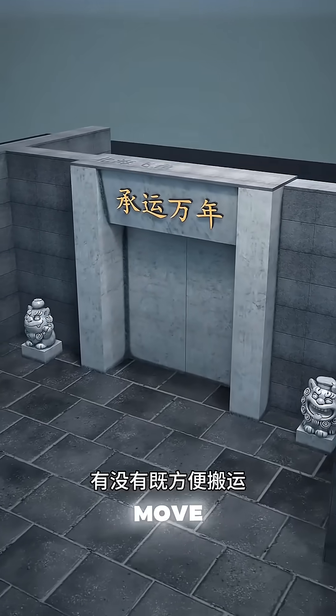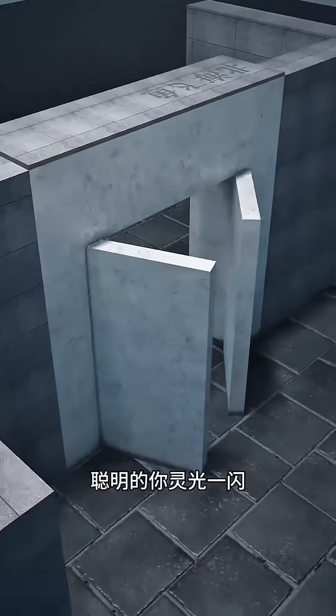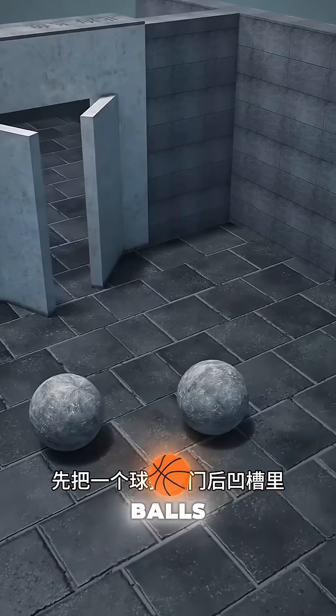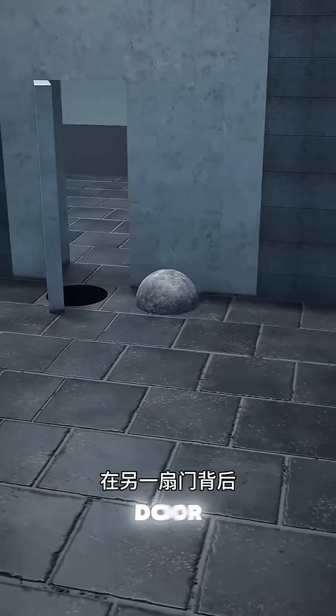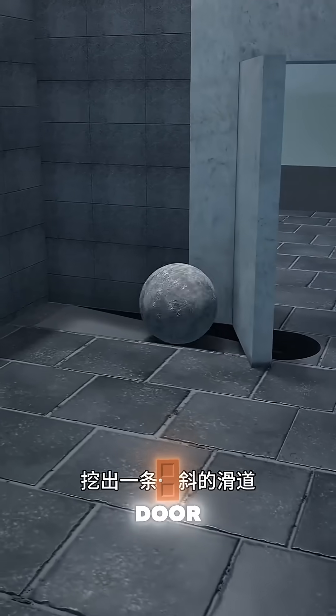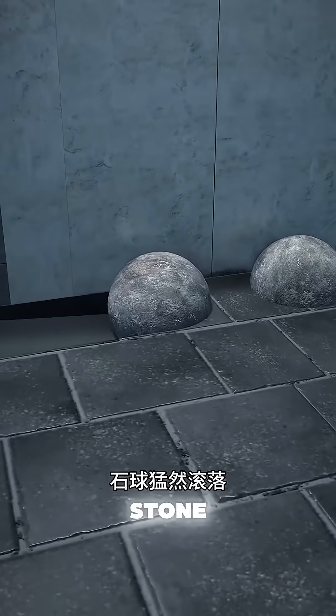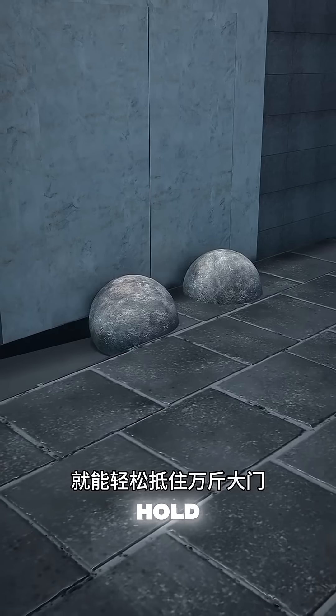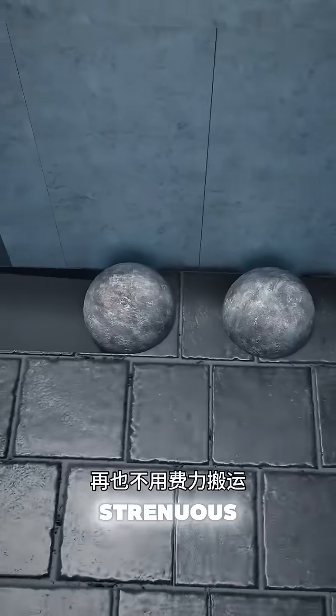Is there a mechanism that's both easy to move and small and flexible? Your clever mind had a sudden flash of insight, and had craftsmen build two enormous stone balls. Push one ball into the recess behind the door, then dig a sloped groove behind the other door. After closing the door, the stone ball suddenly rolled down, perfectly fitting into the groove. This small stone ball could easily hold back a massive door, no longer requiring strenuous effort to move it.